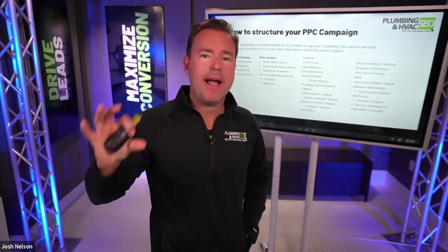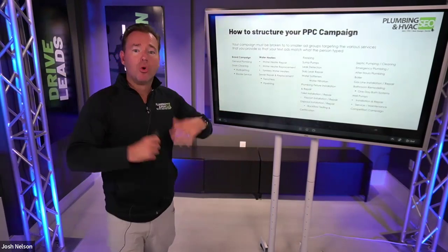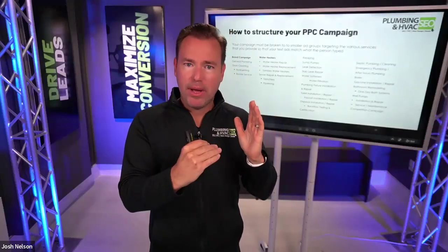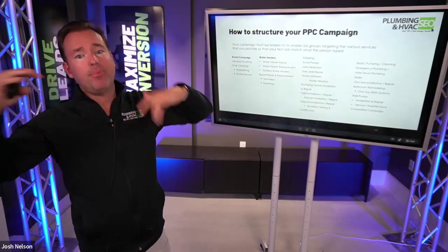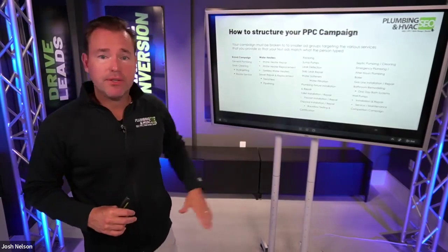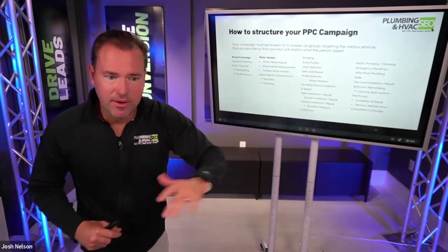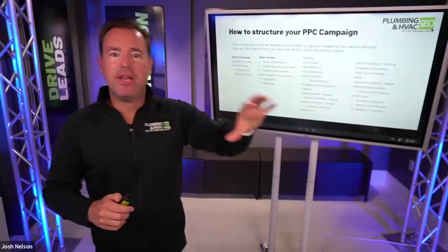When structuring your Google Ads campaigns, we want to run a brand campaign — your company name — since your quality score and relevancy will be extremely high and average cost per click very low. Then a general plumbing campaign with keywords like plumber, plumbing, plumbing services, drain cleaning. And we want to break that down into ad groups: hydro-jetting and router services within drain cleaning; within water heaters — water heater repair, water heater replacement, tankless water heaters; sewer repair and replacements; trenchless re-piping; and similar ad groups for HVAC.